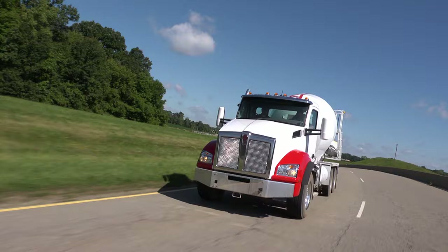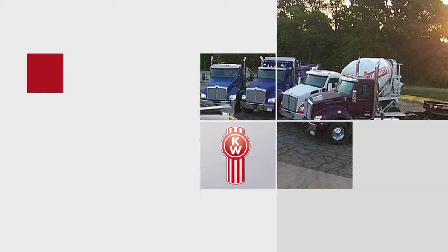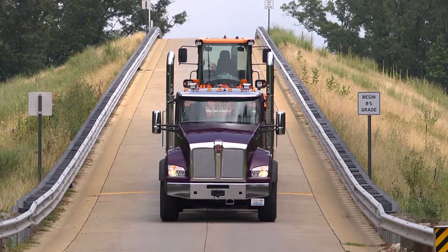With its innovative combination of advanced technologies, street-smart design, and job-specific options, the Kenworth T880 is the ideal business partner, designed for the challenges drivers face every day. At the heart of the Kenworth T880 is the truck's high-performance powertrain package, which includes a choice of class-leading diesel engines.